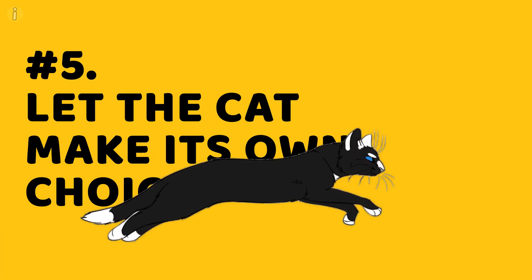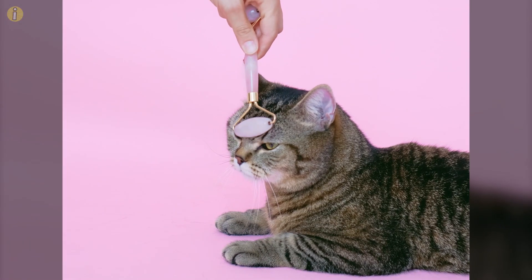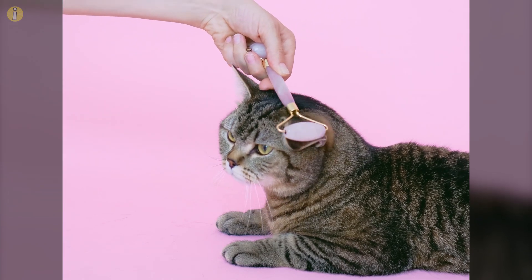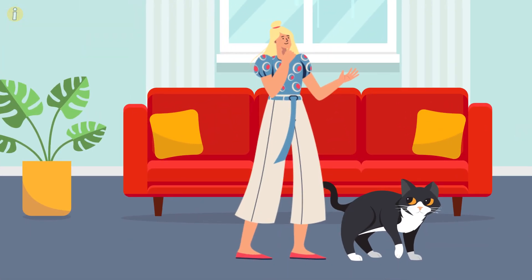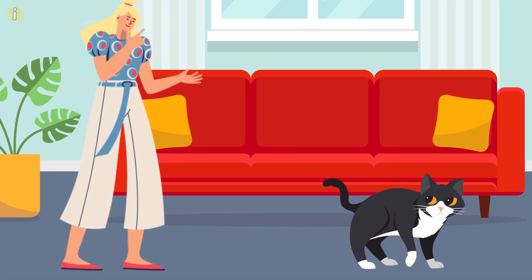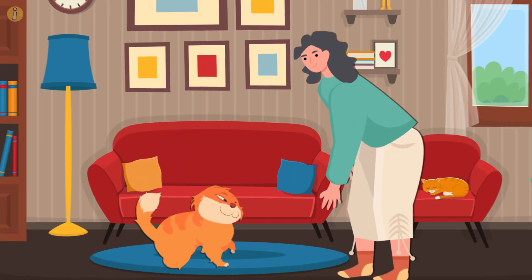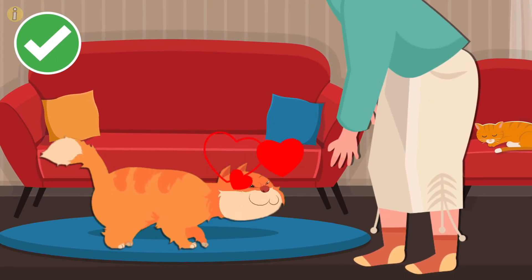Number 5: Let the cat make its own choice. Consent always comes first, whether you're interacting with a fellow human or dealing with your pet cat. Be very cautious around your cat, especially if you're unsure if it's going to like what you're doing. Stop the interaction, give the cat some space, and see what it does next. If it hisses or moves away, make a mental note not to repeat that. If it purrs or snuggles up to you, that's a green flag and you can continue playing with it.